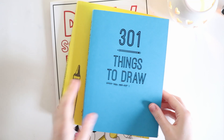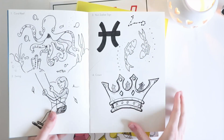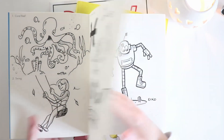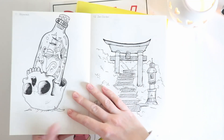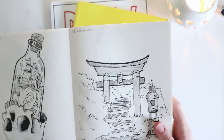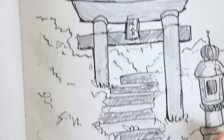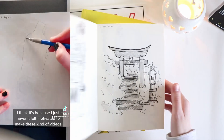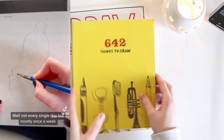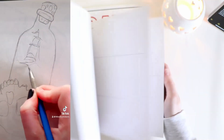The next tip on the list is prompt books. If you're feeling stuck on what to draw, opening a prompt book that has objects, animals, and various things to draw will help kick-start your creativity. Here's a look at some of the ones I'm working in at the moment. I have my 301 Things to Draw book, which is a TikTok series, and then the 642 Things to Draw book, which is a series on my YouTube channel.